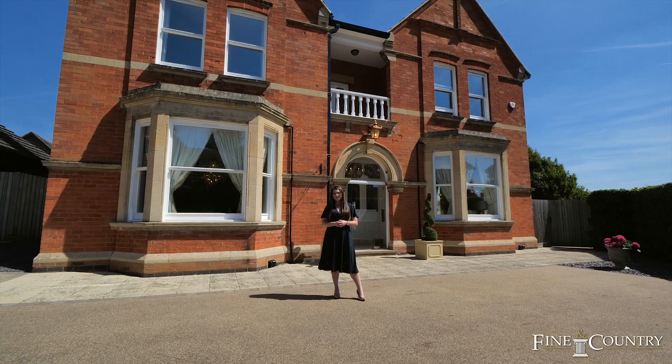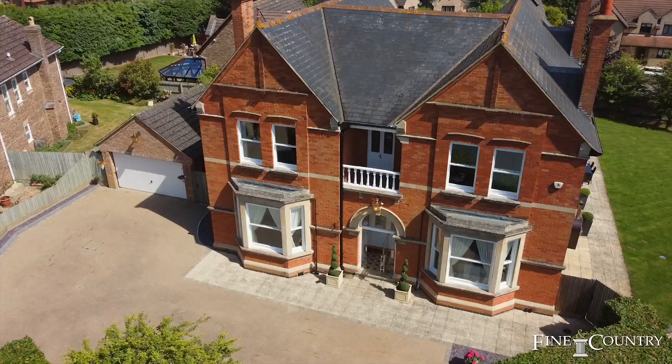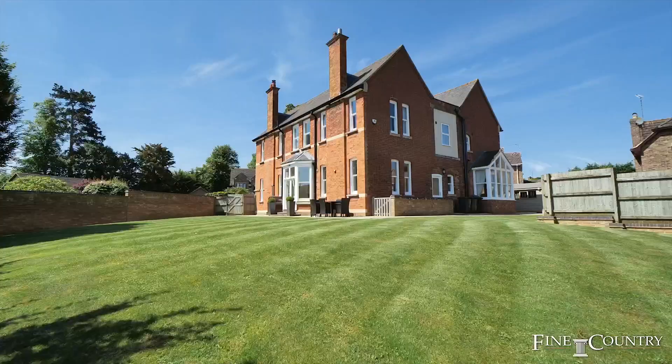Hi everyone, Marie from Finding Country here. Today you join me on Beach Grove, which is a highly sought-after cul-de-sac on the outskirts of Rushton.